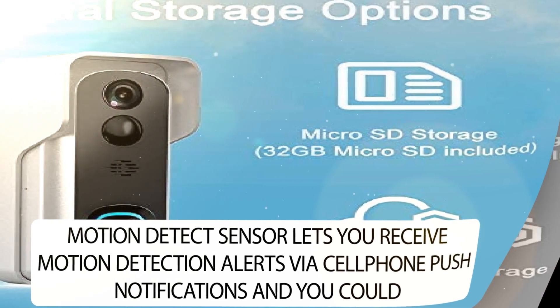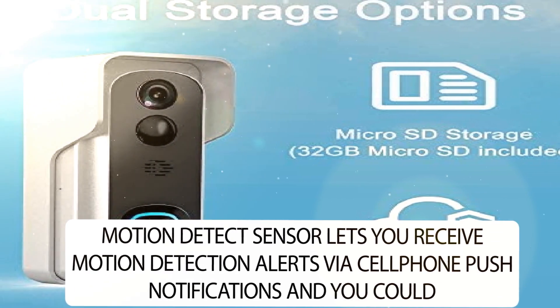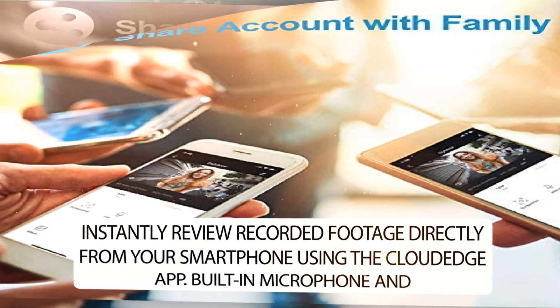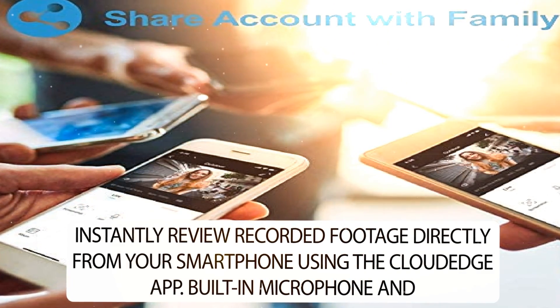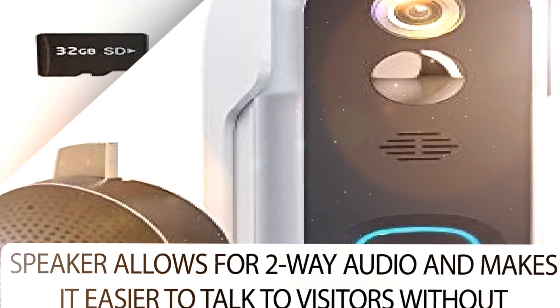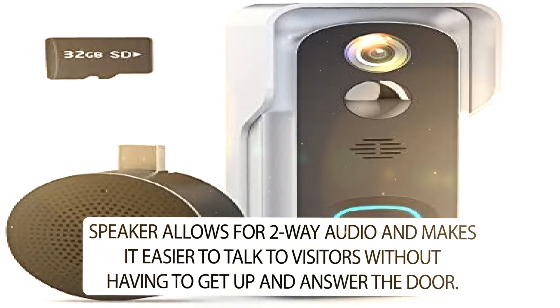The Motion Detect Sensor lets you receive motion detection alerts via cell phone push notifications, and you can instantly review recorded footage directly from your smartphone using the Cloudage app. The built-in microphone and speaker allows for two-way audio, making it easier to talk to visitors without having to get up and answer the door.